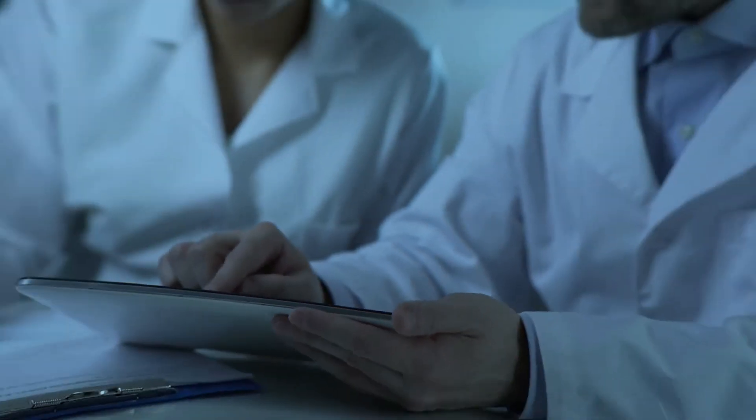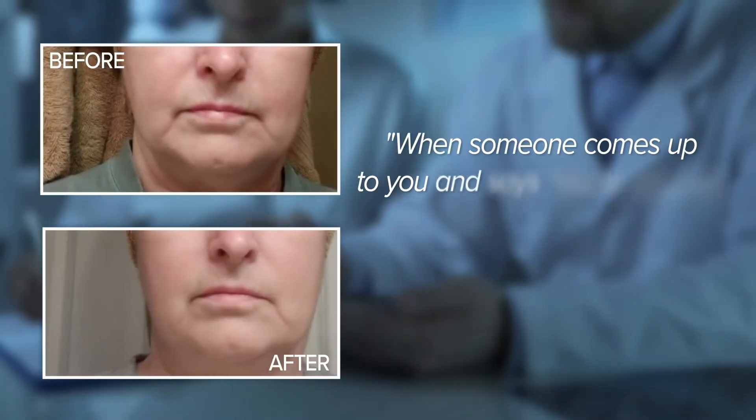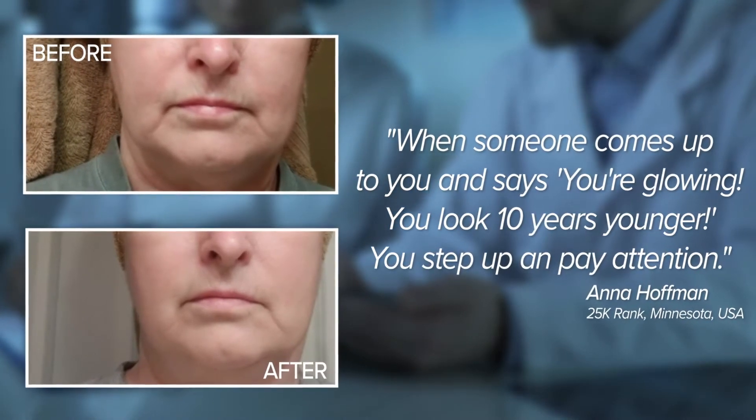Resulting in a loss of radiance and firmness. Scientifically proven, our studies show Cerule's AFA regenerating night cream accelerates the cellular growth at the critical levels of the skin to really improve lines, wrinkles, and texture.